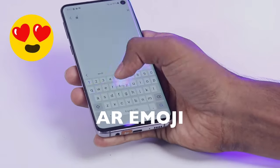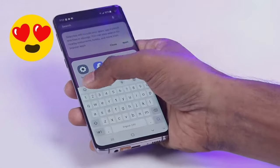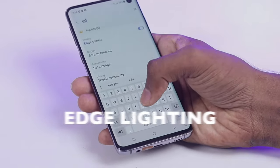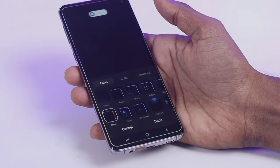Second, AR Emoji. AR Emoji is a feature that allows you to create a 3D avatar of yourself. You can then use this avatar to create custom stickers and GIFs. Third, Edge Lighting. Edge Lighting is a feature that lights up the edges of your phone's display when you receive a notification. This can be helpful for seeing notifications when your phone is face down or in a dark room.